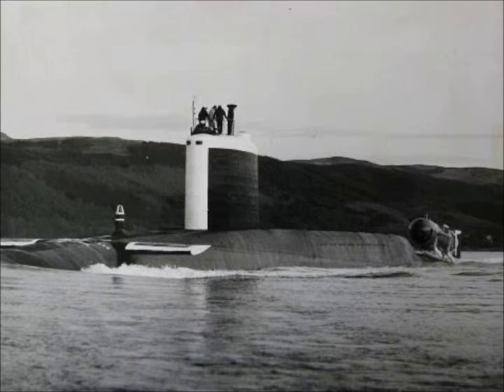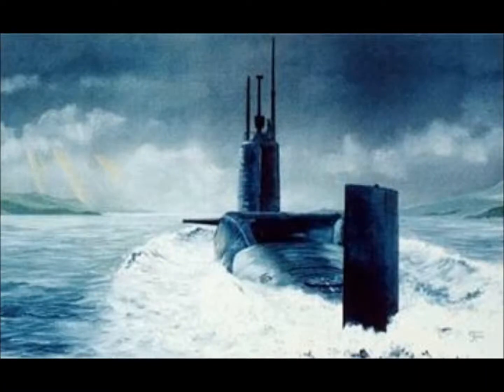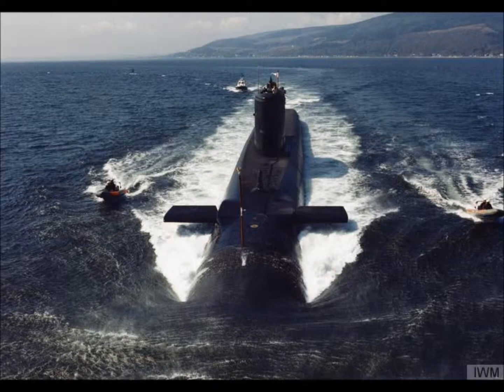HMS Repulse, also known as the S-23, was the third of what was to be a five-boat class. HMS Ramillies was cancelled before she was begun. Constructed by Vickers Armstrong at Barrow-in-Furness, she was laid down on the 12th of March 1965. She was launched on the 4th of November 1967 and completed on the 28th of September 1968. She was decommissioned in 1995 and laid up pending a decision as to her disposal.